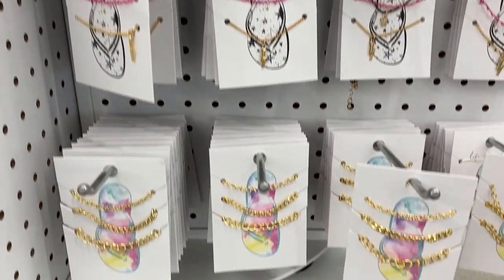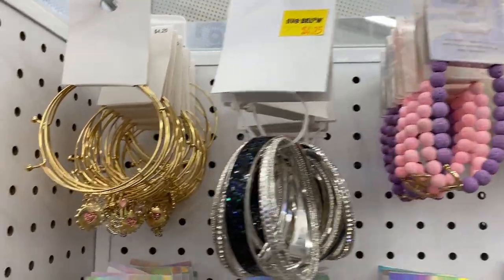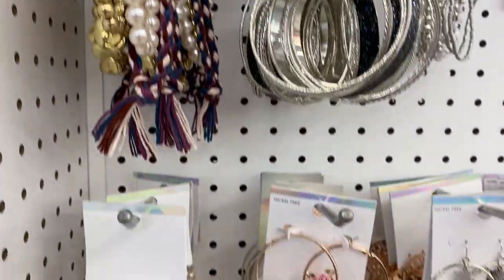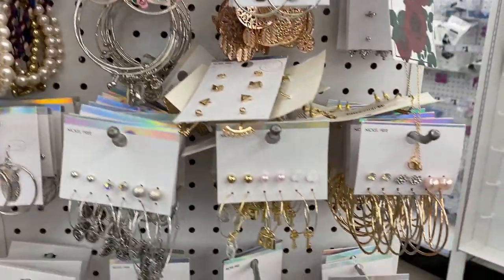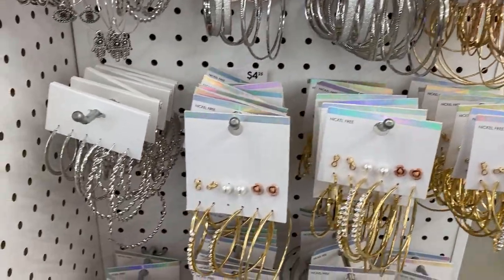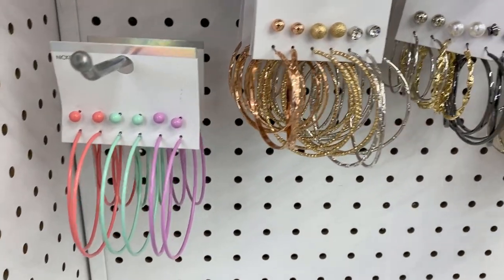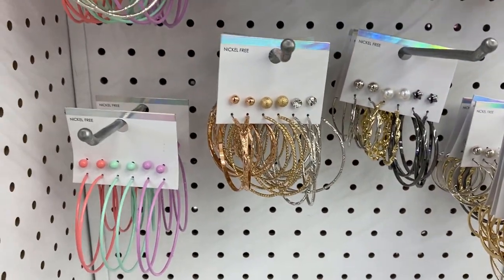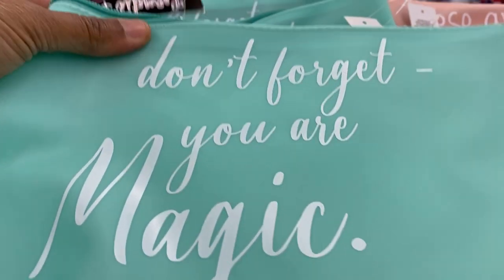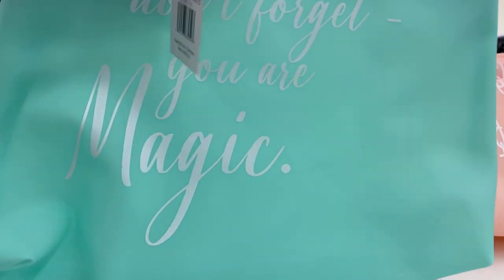We're looking at the jewelry section. I didn't find a whole lot of new jewelry except for one piece — a circle with a rose that was pretty cute and beautiful. I'm really loving these hoop earrings in the different colors — they're awesome.